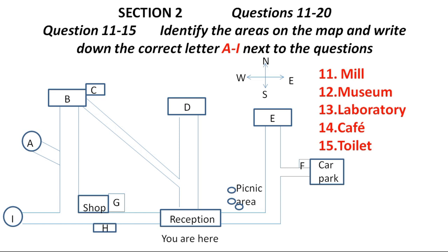Now, listen carefully and answer questions 11 to 15. Let's start by seeing where you can go. As you can see on our map in the brochure I've given you, we are here at the reception block. We have a famous mill which is used for making and processing materials such as steel and coal. To visit it, just go straight ahead, north along the path in front of you and you'll find it at the end of the path.